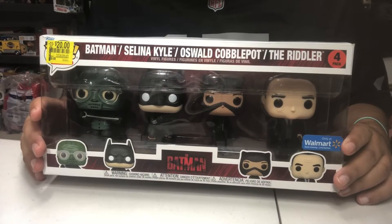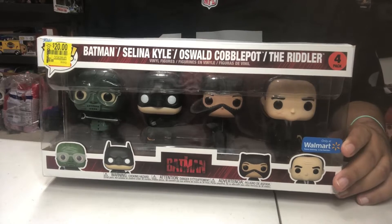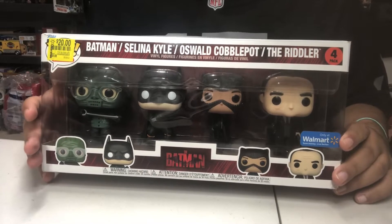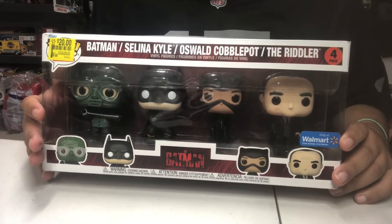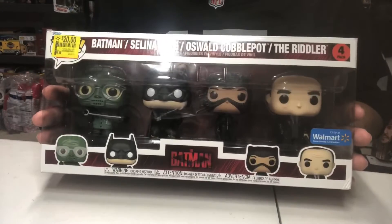Yo, what's going on guys, welcome to Find Me Toys. Forgive me, I'm a little under the weather so my voice is a little crackling. Just forewarning on this video — I'm a little sick, so that's what's going on. We're gonna do an unboxing.